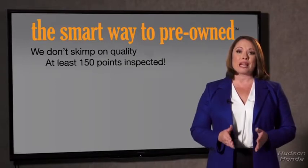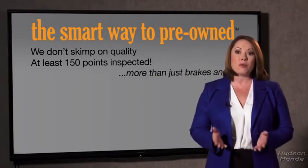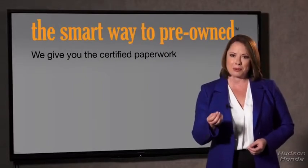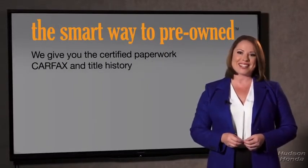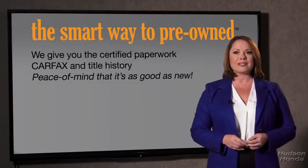All of our pre-owned vehicles go through at least a rigorous 150-point inspection, checking more than just brakes and tires. The best thing I like about SmartWay Pre-Owned, besides the great price I got, is that I know I bought a good car. Why should you worry if the odometer's been rolled back, or you're the victim of a salvaged or rebuilt vehicle, or worse, a washed title? We give you the certified paperwork, along with the CarFax and the title history.